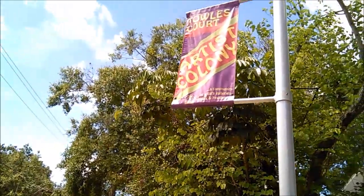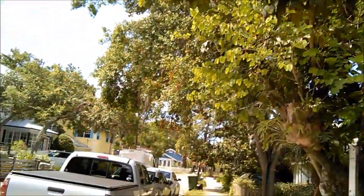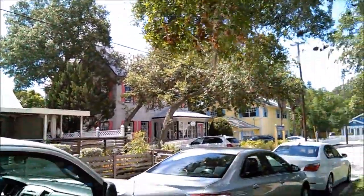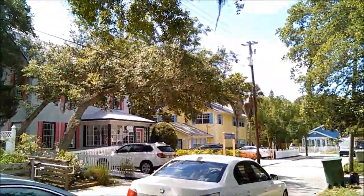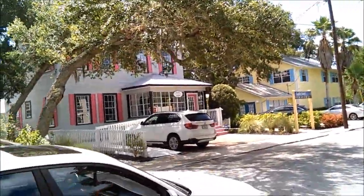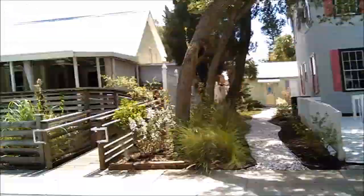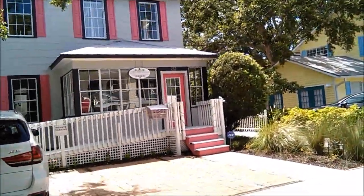Good morning, everybody. We are in this area known as Toll's Court Artist Colony. It started out as a neighborhood — like two blocks with these old mid-century houses. They took a lot of these homes and redid them, repainted them, and they use them as artist studios or photography studios.